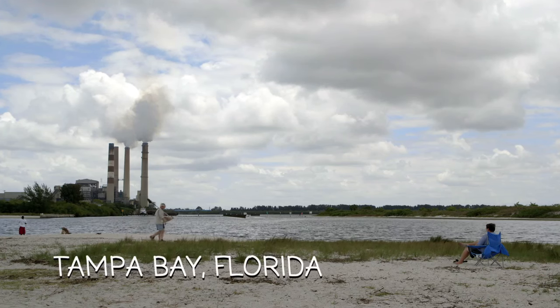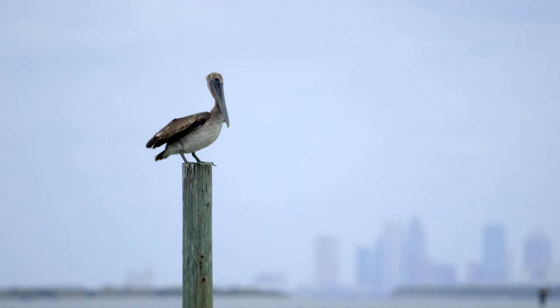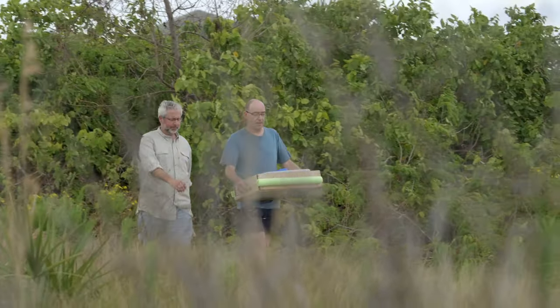Studying the DNA of ancient organisms is a window into our distant past. And if you look hard enough, you can find some creatures today that haven't changed much in hundreds of millions of years.